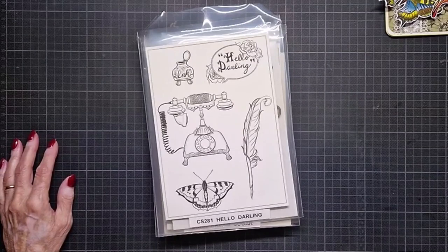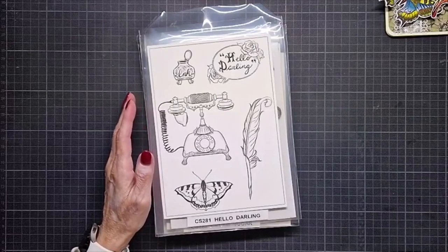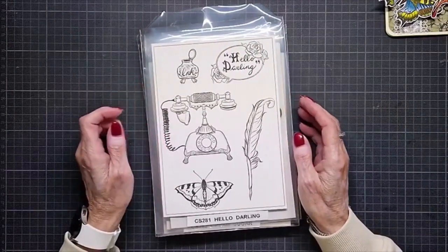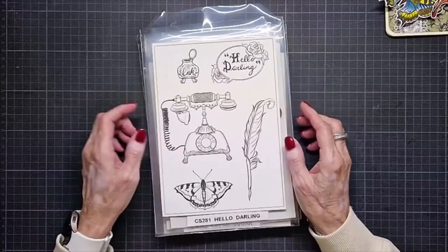Now I'm going to start. I'm going to show you the new stamps — hand-drawn stamps from Anja — stamps and die cuts. So this is the first one.